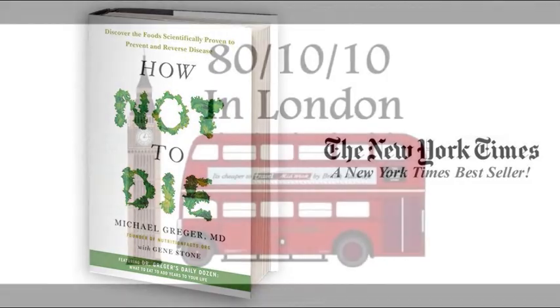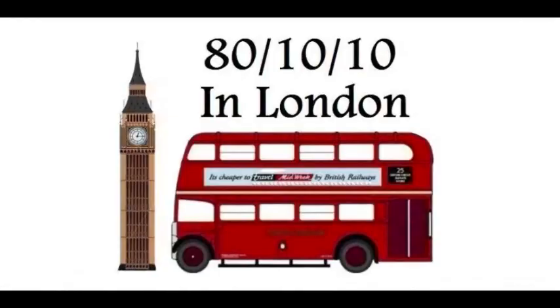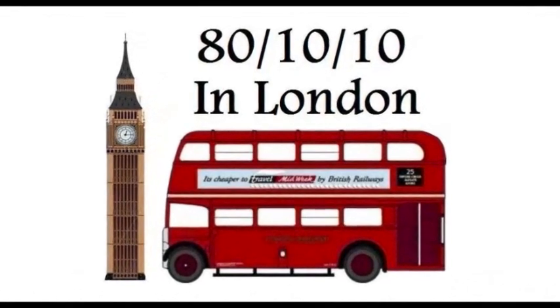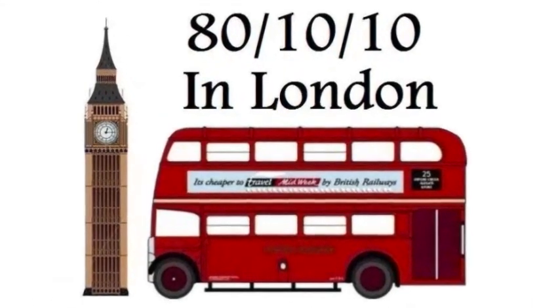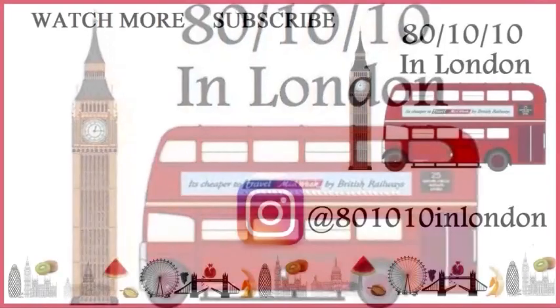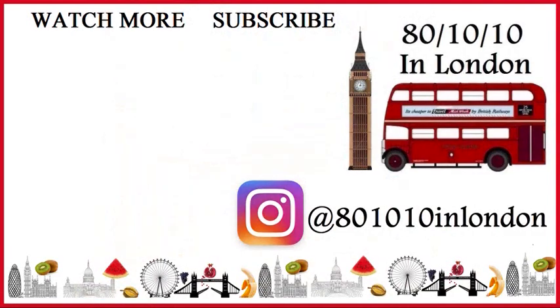Thank you so much for watching. If you liked the video, please give it a thumbs up, leave a comment below, and subscribe for more upcoming videos. If you want to see what I'm eating, follow me on Instagram at 80-10-10 in London.